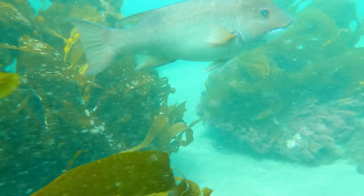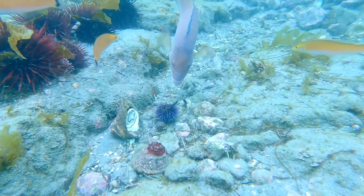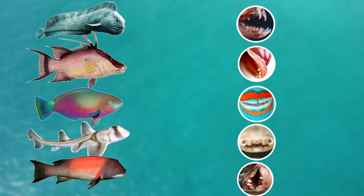Unfortunately, this species is today vulnerable to extinction, as in recent years it has been overfished. As it plays such an important role in keeping sea urchin numbers down, it's very important that we protect this species so that it can use its very strange teeth and jaws to keep the kelp forests healthy.